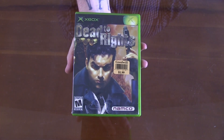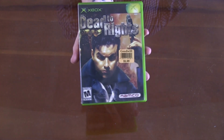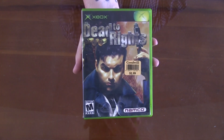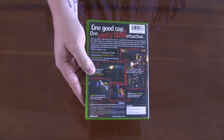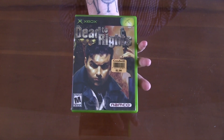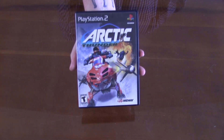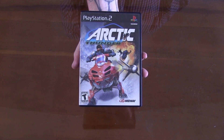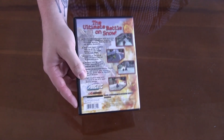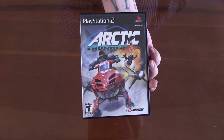Continuing with the original Xbox, we've got Dead to Rights — a game I've honestly never heard of. You might crucify me in the comments, but I've never heard of this. Seems like a fun game so I picked it up. And the final game — this one is Arctic Thunder for the PS2. It's a snowmobiling game that seems like loads of fun.